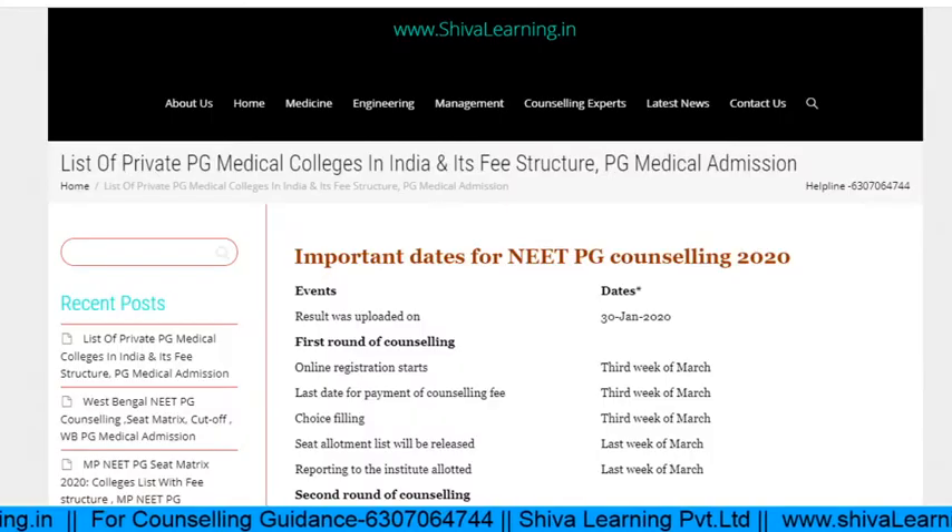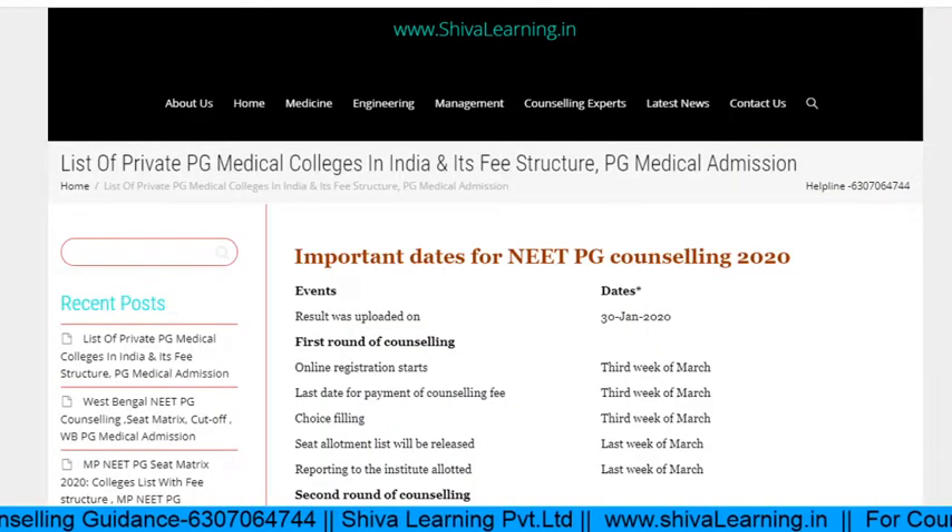I will also cover DNB — what the closing ranks were and the number of seats in specific colleges for DNB. There are two types of counseling: one through the All India Quota with 50% weightage, and the other through state counseling with 50% weightage. The All India Quota is handled through MCC and the remaining 50% through your state medical authority.